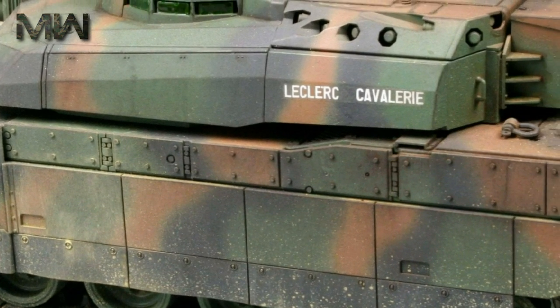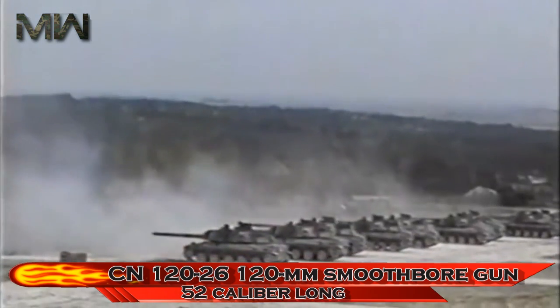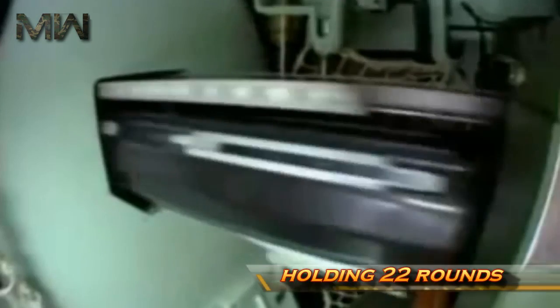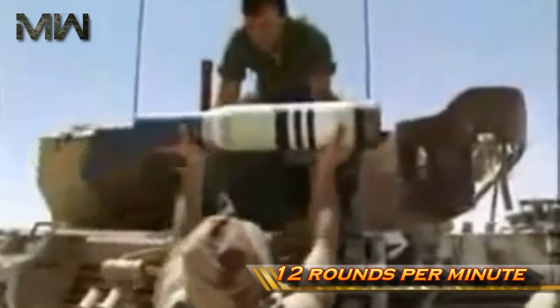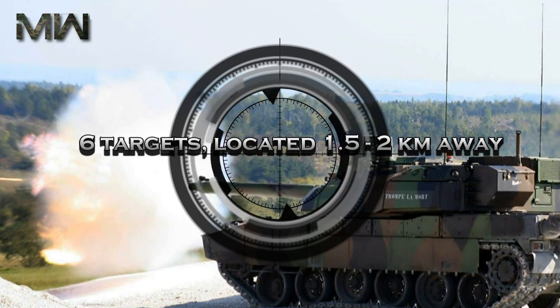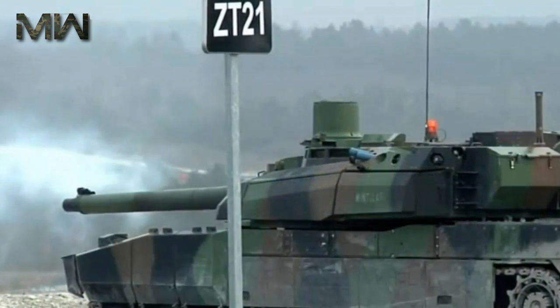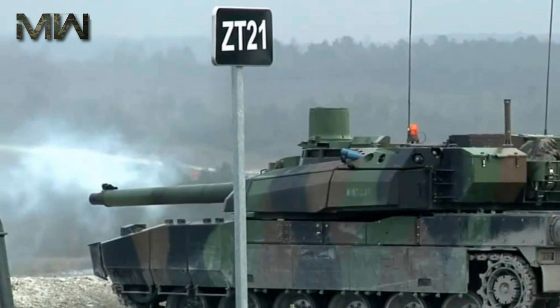The Leclerc main battle tank is armed with a CN 120-26 120mm smoothbore gun, 52 calibers long. This gun is fitted with a bustle-mounted autoloader holding 22 rounds; the remaining 18 rounds are stored in a carousel-type storage area in front of the hull. The autoloader provides a maximum rate of fire of 12 rounds per minute. It is claimed that the Leclerc MBT can engage six targets located 1.5 to 2 kilometers away in one minute with a hit probability of 95 percent.